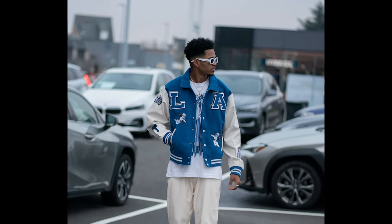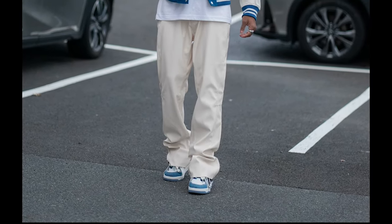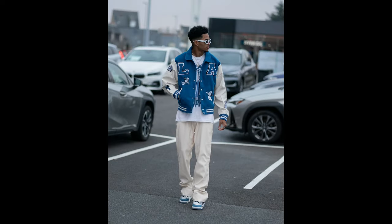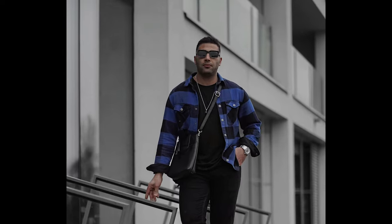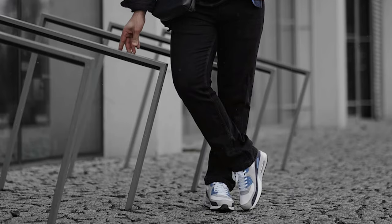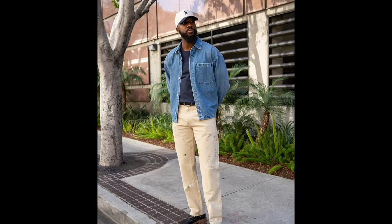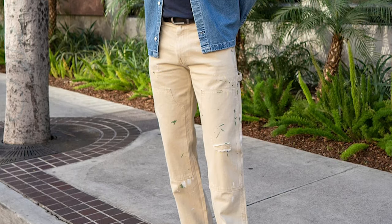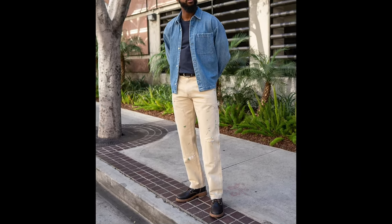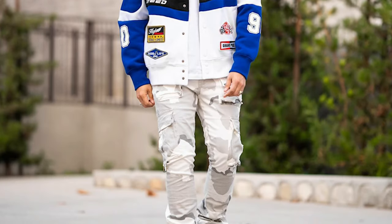Next you can try a white t-shirt layered with a blue varsity jacket with cream pants and blue and white sneakers. Next you can try a black t-shirt layered with a black and blue flannel with black jeans and grey and white sneakers. Next you can try a grey t-shirt layered with a blue denim shirt with tan pants and brown boots. Next you can try a white t-shirt layered with a blue and white jacket with grey and cream cargo pants and grey and white sneakers.